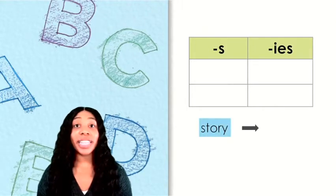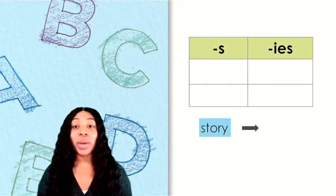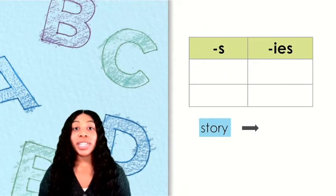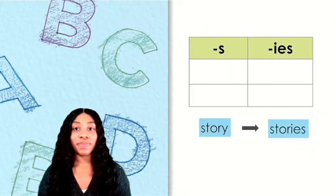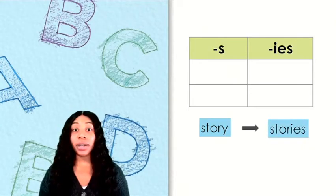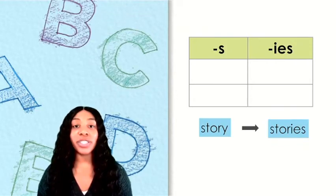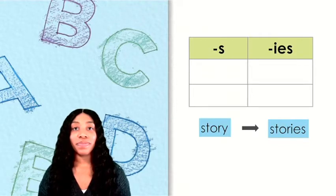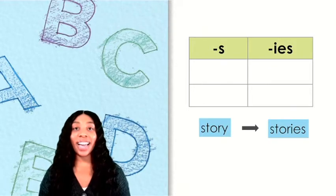Can you read this word? The word is story. Notice that this word ends with Y. To make words that end with Y plural, we replace the Y with I and add ES. So which column does this word belong in? The word stories belongs in the IES column.